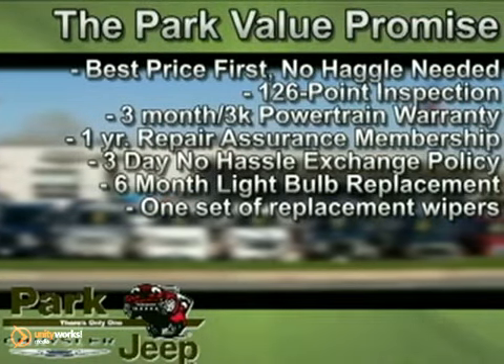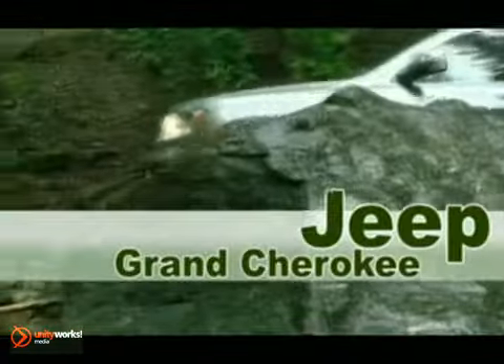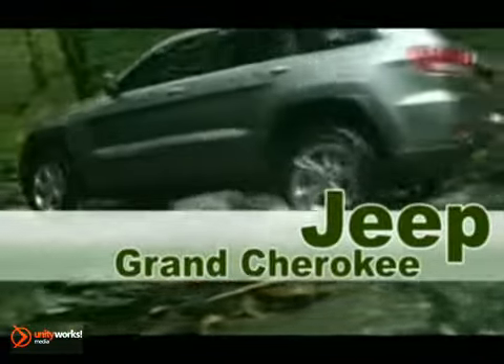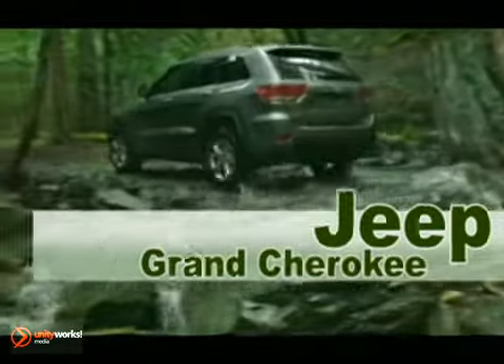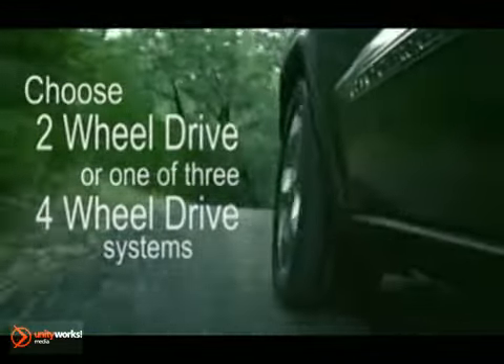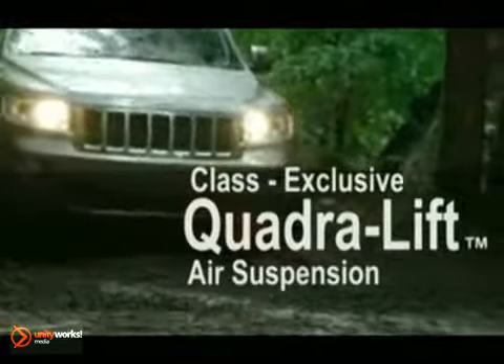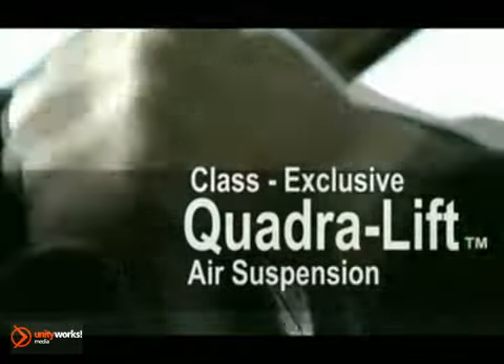Here's the vehicle for you. Redesigned and redefining capability, the 2012 Jeep Grand Cherokee can handle any terrain. Demand exceptional on-road and off-road performance — choose two-wheel drive or one of three capable four-wheel drive systems. The all-new QuadraLift air suspension features five height settings for optimum ride performance.